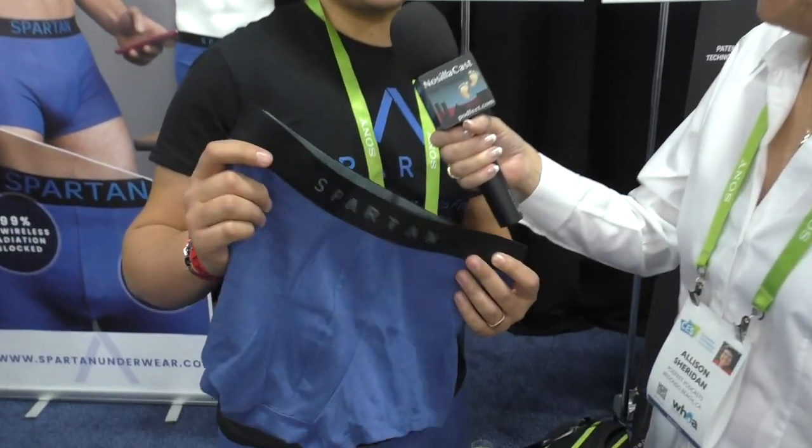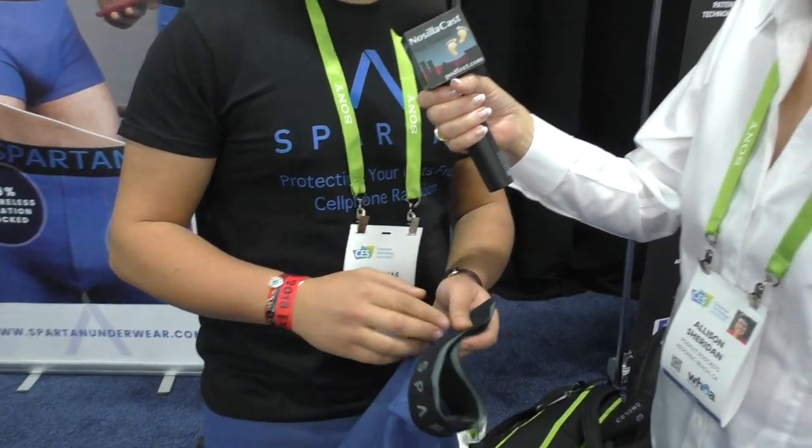At Spartan we want to save humanity, and we are doing this with boxers. This is a high-tech boxer brief that protects your nuts from cell phone and Wi-Fi radiation, because as a man, if you keep your cell phone in your pocket, it's bad for your health and for your fertility.